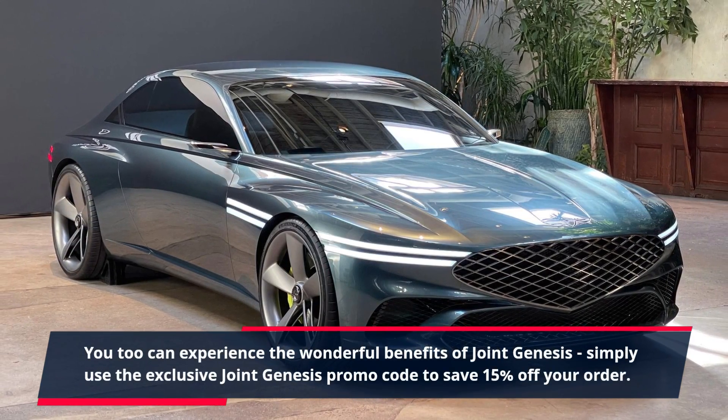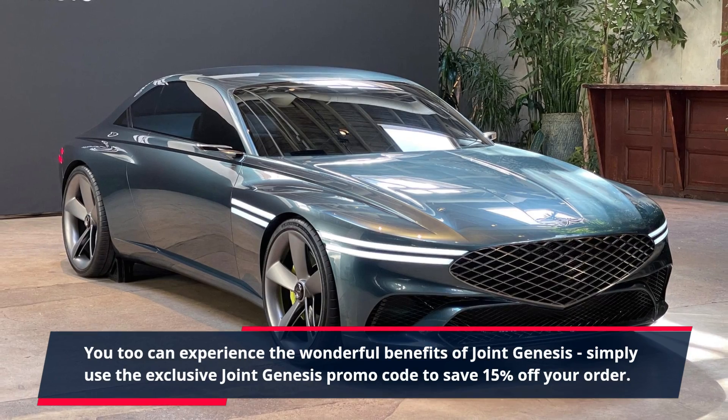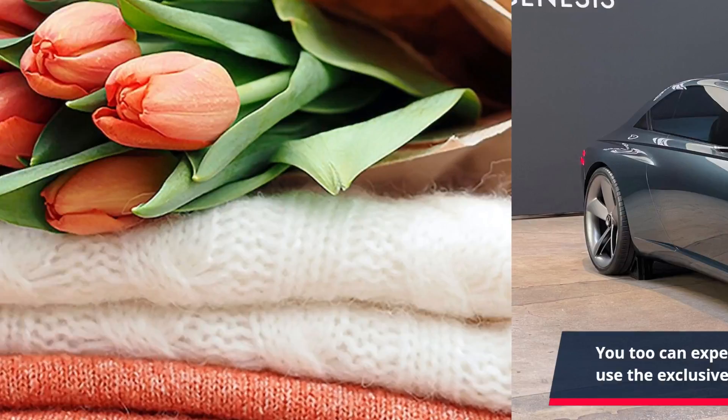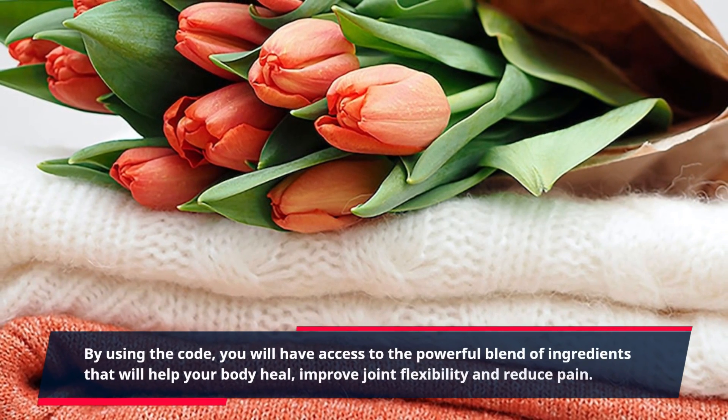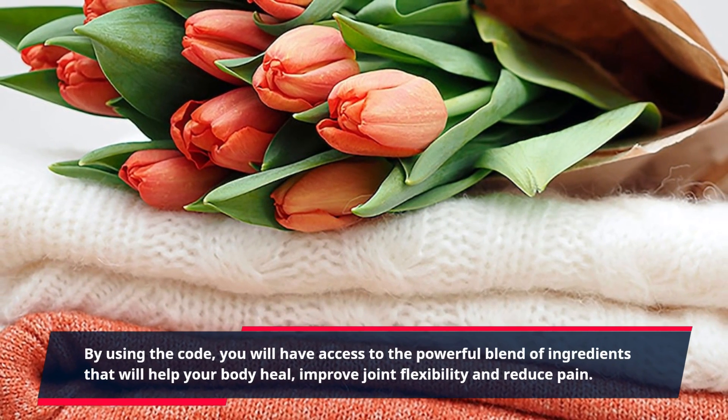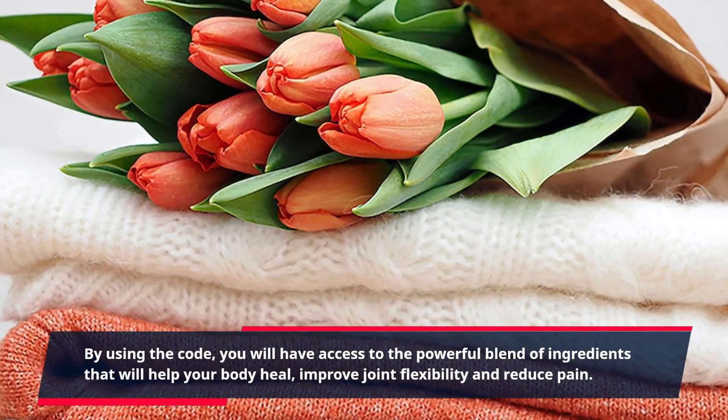Simply use the exclusive Joint Genesis promo code to save 15% off your order. By using the code, you will have access to the powerful blend of ingredients that will help your body heal, improve joint flexibility, and reduce pain.